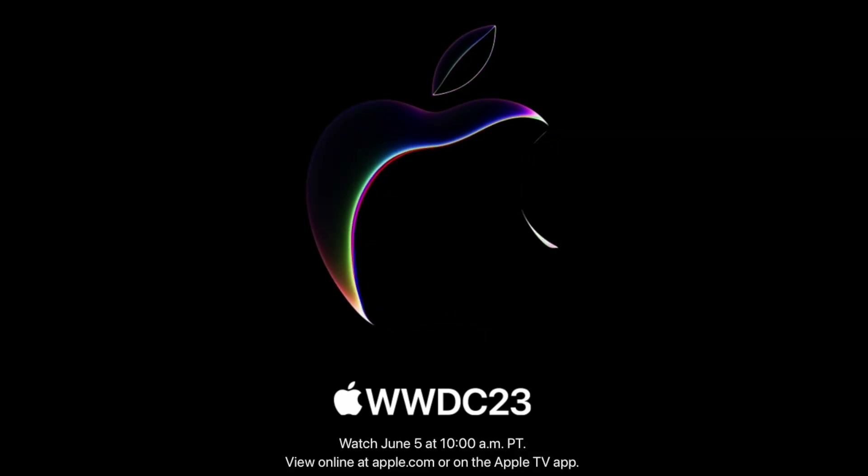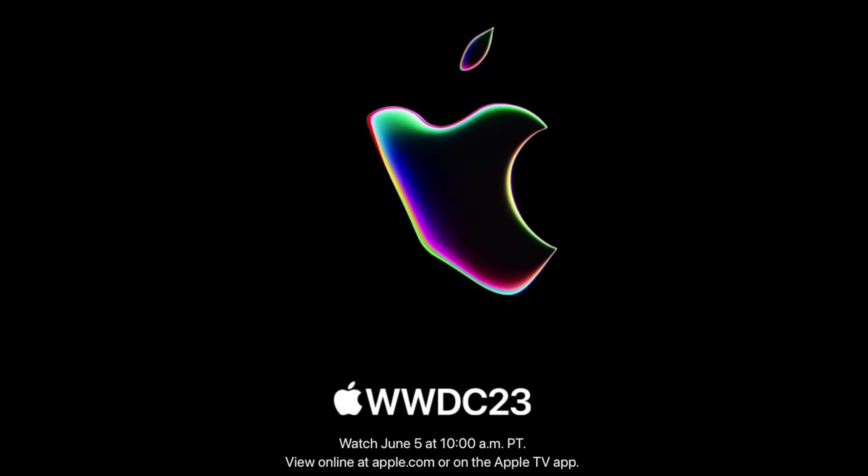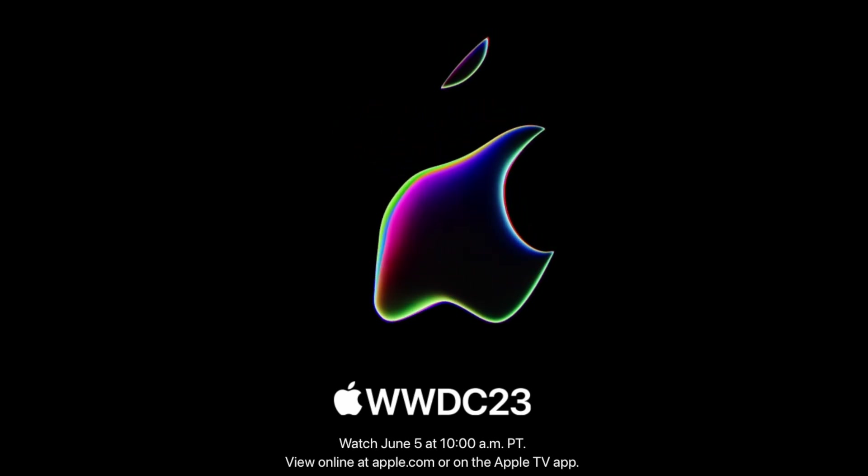Apple's WWDC, or Worldwide Developer Conference, is literally right around the corner — only a couple days away. This video is dedicated to all the things that I believe have a very high percentage chance of being revealed during their keynote on June 5th.